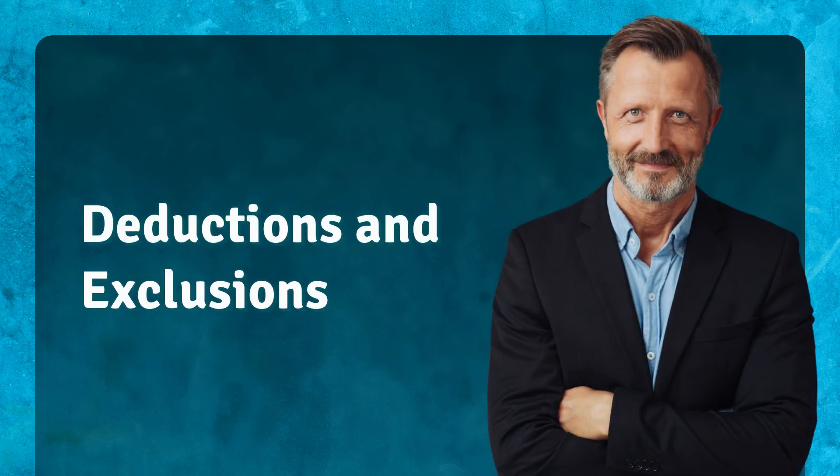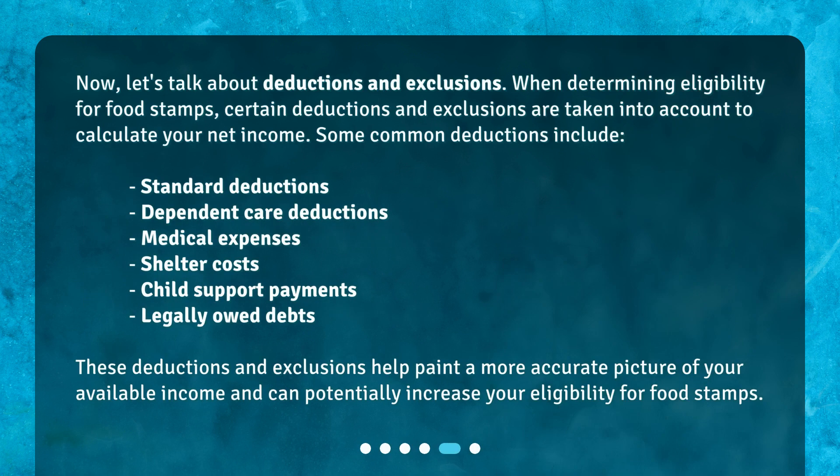Deductions and Exclusions. When determining eligibility for food stamps, certain deductions and exclusions are taken into account to calculate your net income. Some common deductions include standard deductions, dependent care deductions, medical expenses, shelter costs, child support payments, and legally owed debts. These deductions and exclusions help paint a more accurate picture of your available income and can potentially increase your eligibility for food stamps.